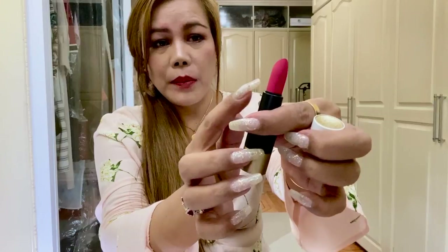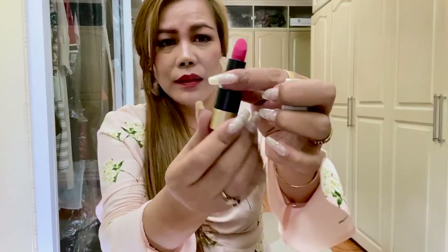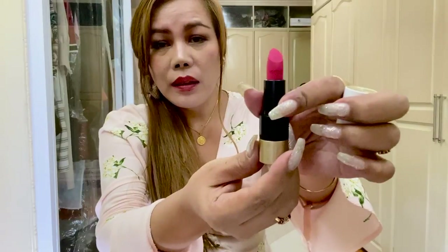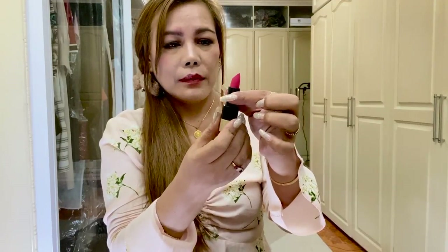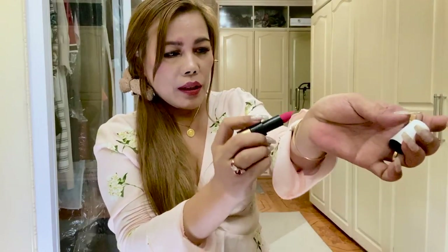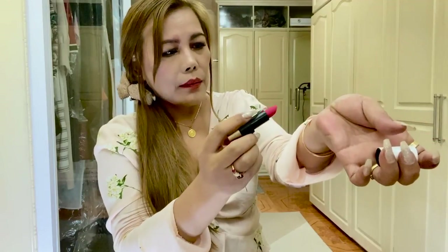It says Hermès on the bullet — such a pretty color. It's like a pink with a red shade. Let's swatch it. There you go. I don't know why this is so expensive for a lipstick, but you know, it's Hermès.